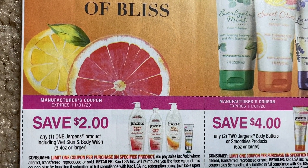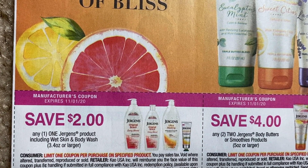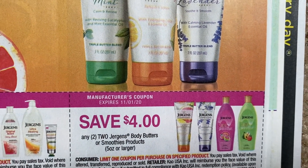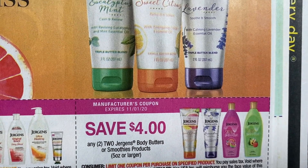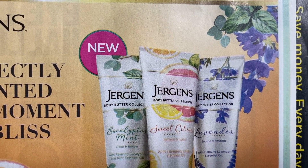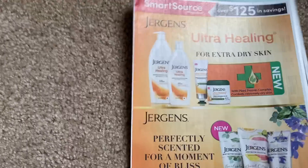Juergens — $2 on the Wet Skin Body Wash, or it looks like the Hand Lotion 3.4 ounce or larger. We have $4 off two on those Body Butters and Soothers. I have not tried those — those look pretty cool. That would be something fun to get through couponing.